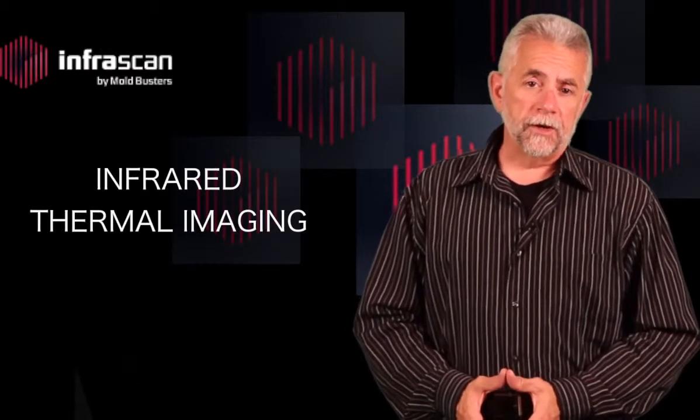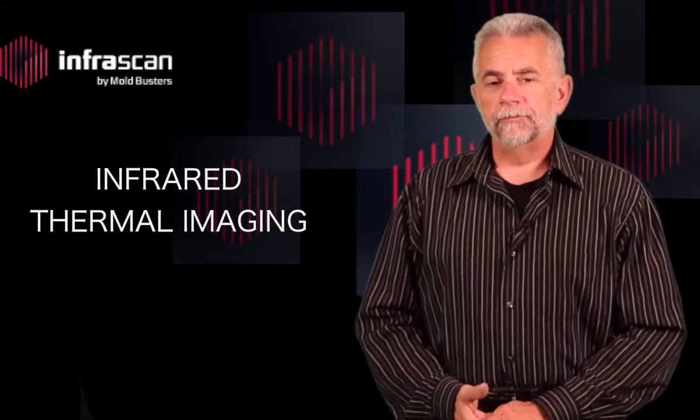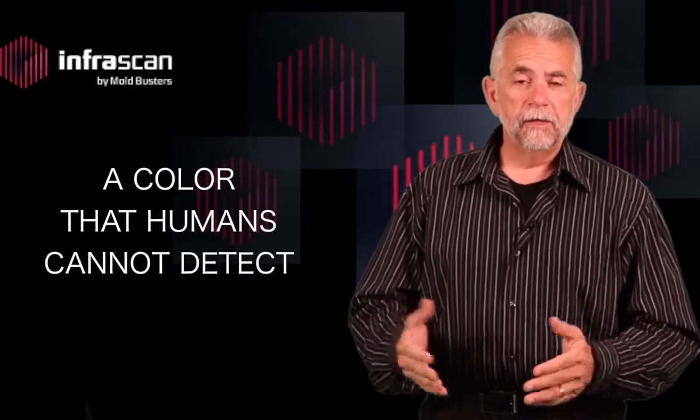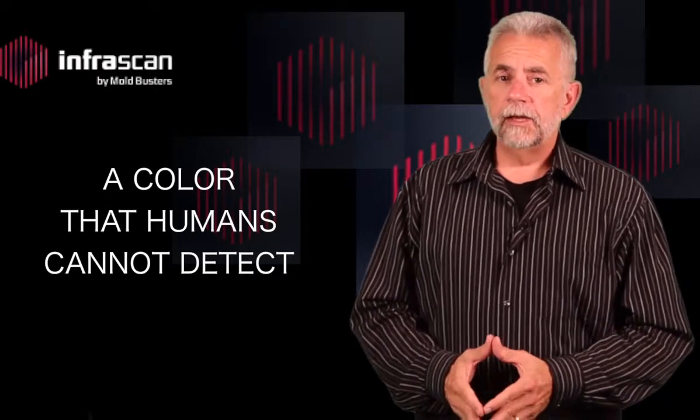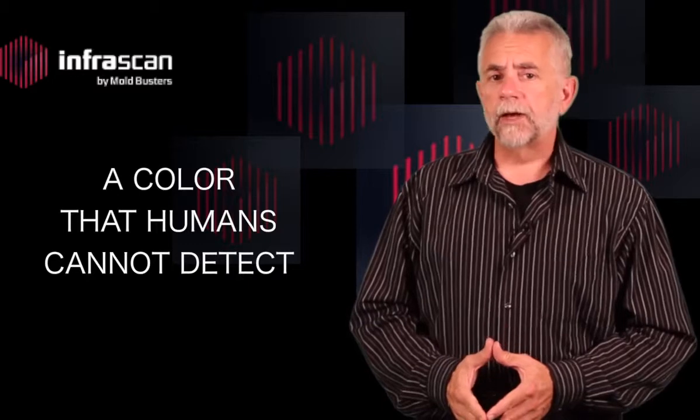You may have heard the terms infrared and thermal imaging tossed around and wondered what's the difference. Infrared is a color that humans cannot detect. To see infrared light, infrared imagers and cameras are required.